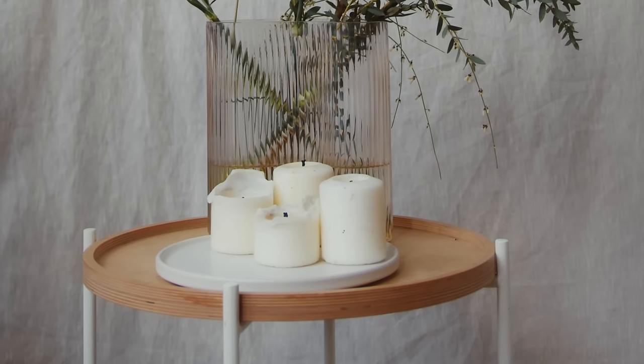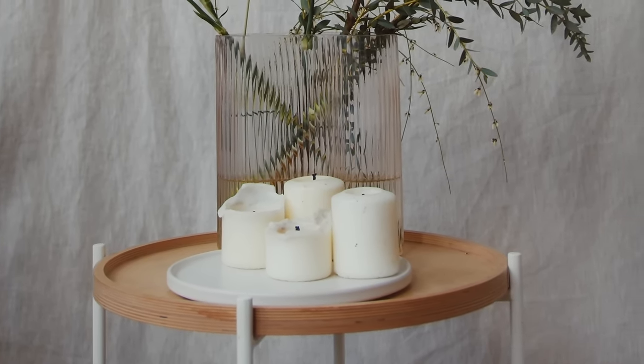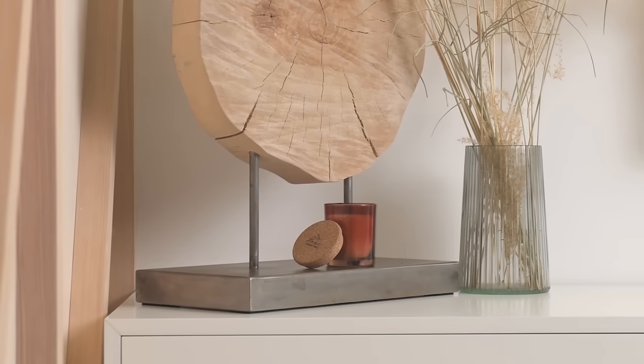Number three is non-functional decor items. I made a huge mistake with this in my first apartment — I had a ton of vases, plants, paintings inside the fireplace, and little statues. I overdid it, and most were non-functional decor items that just sat there. When it came to cleaning, I had to take all of them out, dust them off or wipe them down, and it was so tedious.